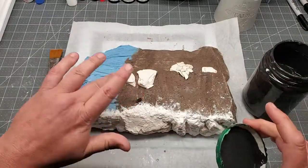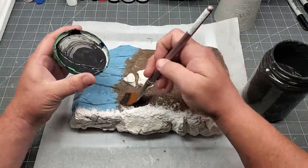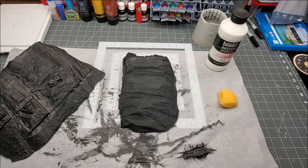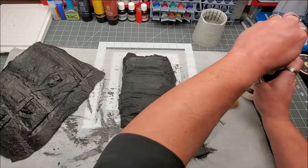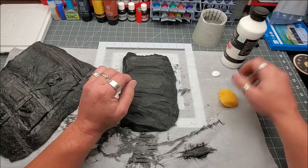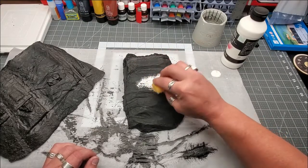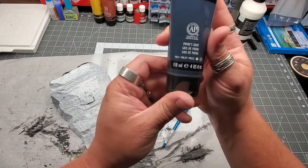It's styrofoam, sand, glue, paint, and paper towel, so I want to protect it. A Mod Podge and black paint combo seals everything up and creates a nice hard surface to paint on. Volcanic rock isn't smooth — closer inspection shows it has a rough, rocky texture. So I use gesso on all the places where I used the paper towel to create a rock-like uneven roughness.